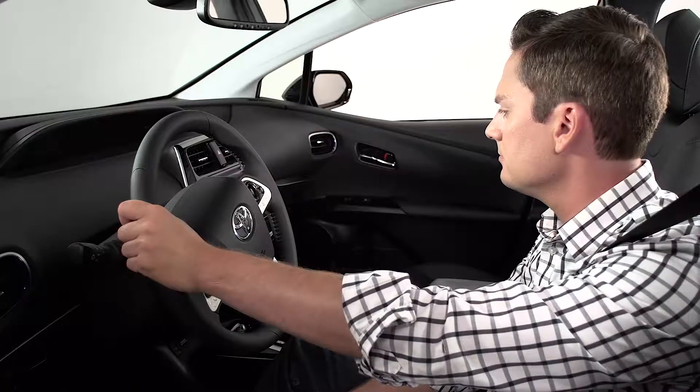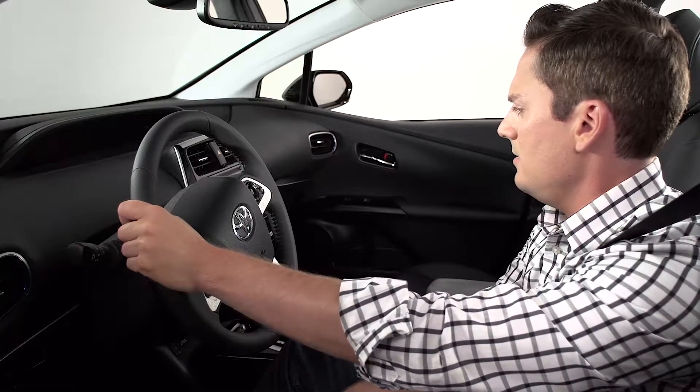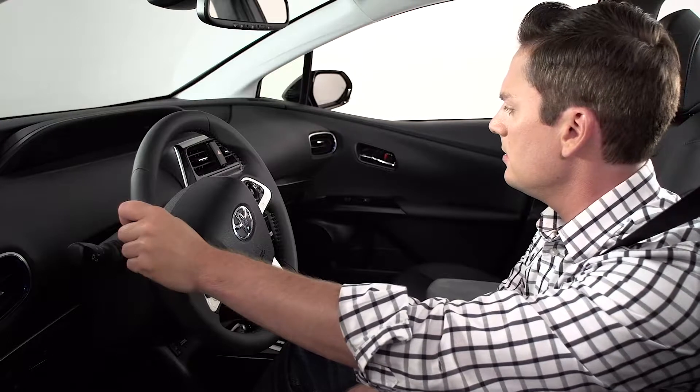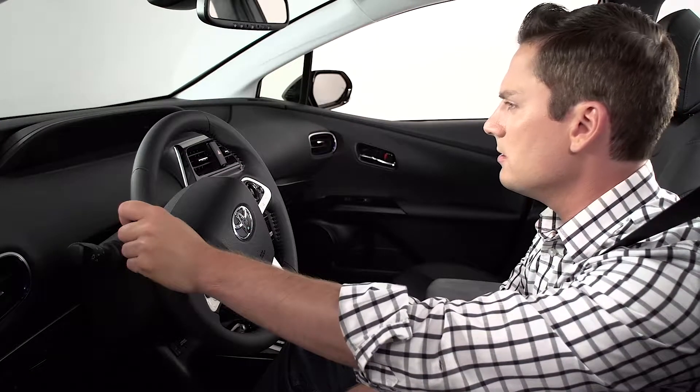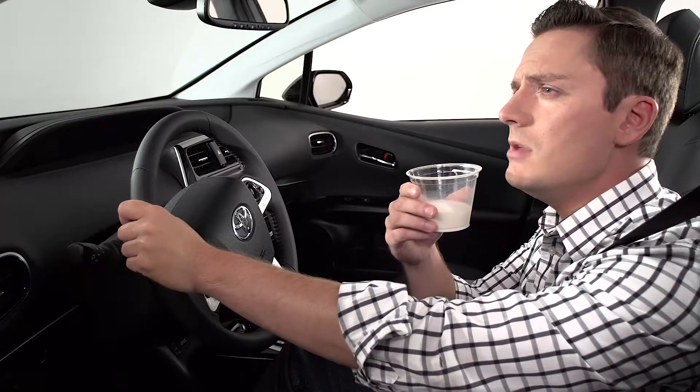Ryan, you know you're not supposed to sit in the back without a seat belt? Well, when I put my groceries in the back seat, they don't wear seat belts. Did you just compare yourself to groceries? Well, if I were, I'd be milk.